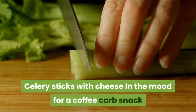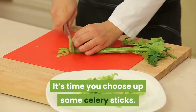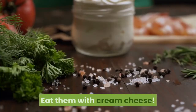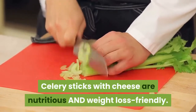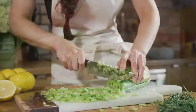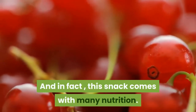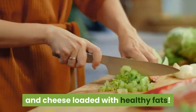Celery sticks with cream cheese. In the mood for a low-carb snack that satisfies your hunger pangs? It's time to pick up some celery sticks. You don't need to chomp on raw sticks like a rabbit — eat them with cream cheese. Celery sticks with cream cheese are nutritious and weight loss friendly. Cheese isn't your enemy as long as you practice portion control. Five celery sticks with two ounces of cream cheese gives you under 200 calories, packed with antioxidants and healthy fats.